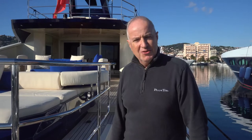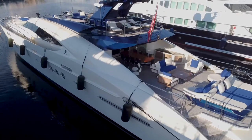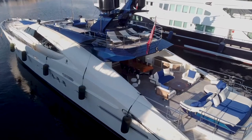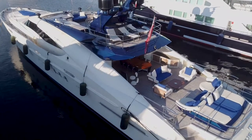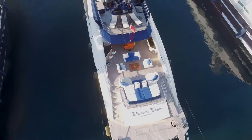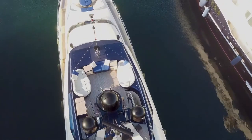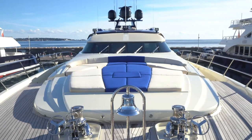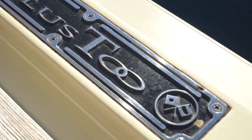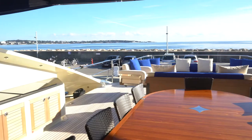Good afternoon, welcome to the Plus Two — you're very welcome, please follow me. Plus Two is a 135-foot high-speed motor yacht, 2007-2009 construction, and I think you'll agree she's a beautiful yacht, comfortable to be on and a very good sea boat.